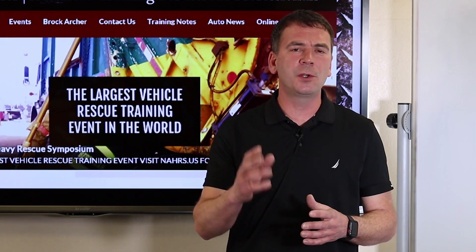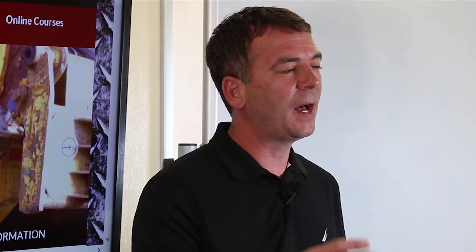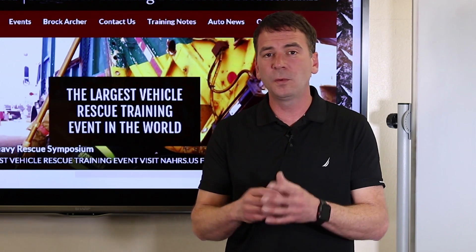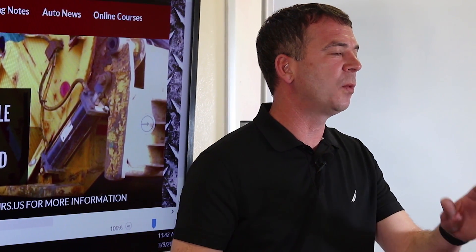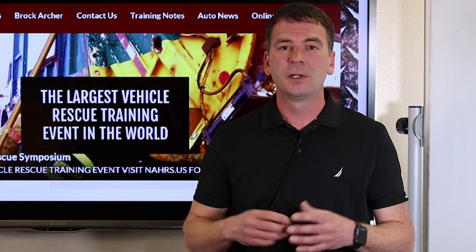The fire service responds to over 200,000 vehicle fires annually, just in the U.S. alone. With the increased popularity of hybrid and electric vehicles, your chances of encountering a high-voltage battery in a vehicle fire increase every day. In this short training video, we've teamed up with CAL FIRE, the NFPA, and Advanced Extrication to bring you best practice when responding to electric and hybrid vehicle fires.